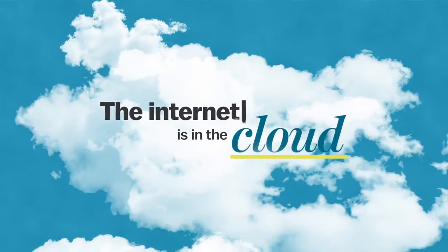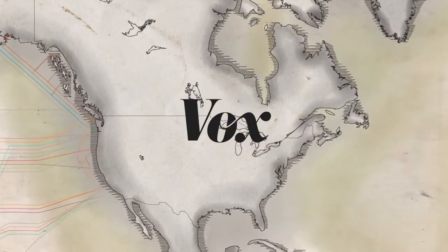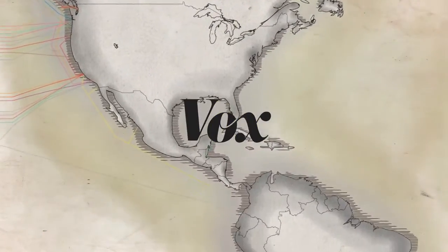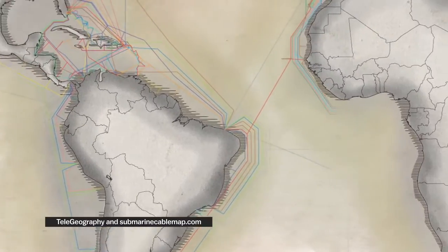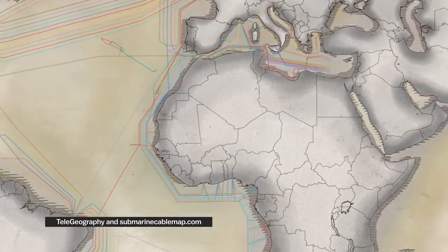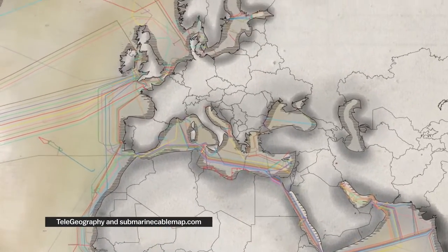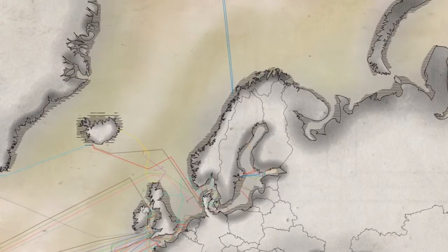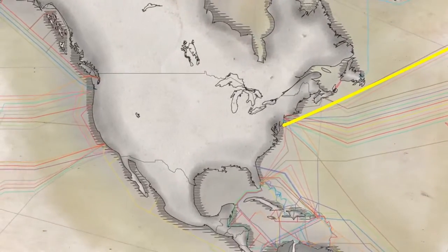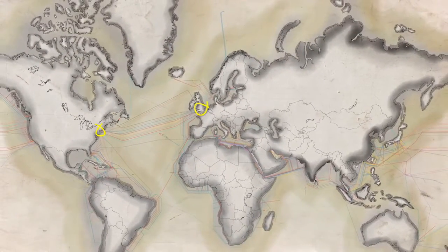We never stop hearing about how the internet's in the cloud, but really, it's in the ocean. About 300 undersea fiber optic cables are responsible for 99% of international data traffic. It's basically the same way we connect to each other in a single country, except underwater instead of underground. They transmit PewDiePie from Europe to America, and they connect stock traders in New York and London. And these cables, placed by private companies, are the backbone of the internet.